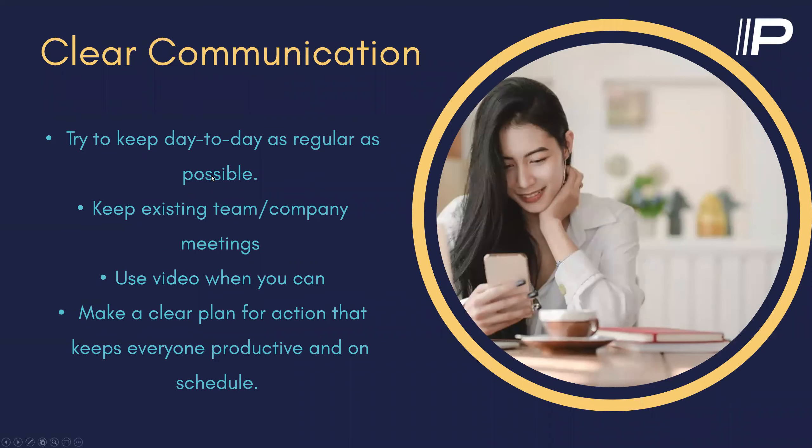Clear communication: try to keep day-to-day as regular as possible. Keep existing team and company meetings going — all-staff meetings, management meetings, daily huddles. We have daily huddles in every department and a weekly all-staff meeting, and using a tool like Microsoft Teams has helped us keep that normal and on track. We haven't canceled any meetings — all meetings still continue even though we're all working remotely. As much as possible, you should do the same within your own company. Use video when you can, just to keep things personal and remember what people look like. Although video is a double-edged sword — you have to make sure you're somewhat presentable. Make a clear plan for action that keeps everyone productive and on schedule.